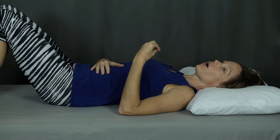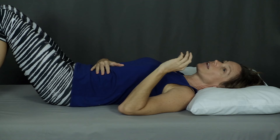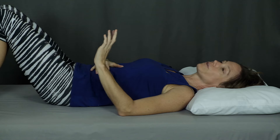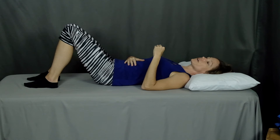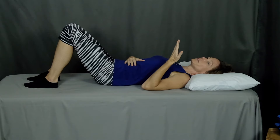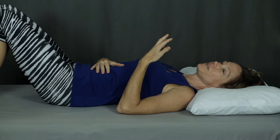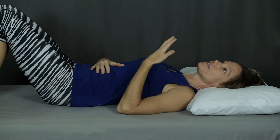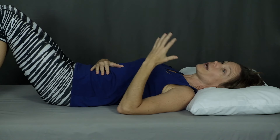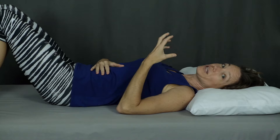Now try elongating the exhale. Try a count of 1001, 1002 on your inhale and then a count of three — 1001, 1002, 1003 — on your exhale. If that feels comfortable, try to extend it even farther: 1001, 1002 on the inhale and all the way to 1004 on your exhale. Play with these different paces and see what feels best for you. Make sure you're not breathing too heavy or too deep — I don't want you to hyperventilate and get dizzy, so pace yourself well.